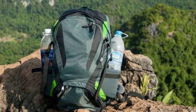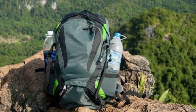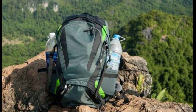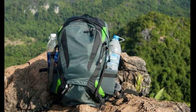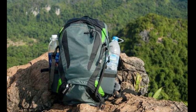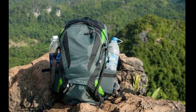Wear the right shoes. The terrain around the bend is rocky and hard to navigate if you are wearing improper footwear. Opt for a solid pair of hiking boots that will keep your feet moving forward as you move around to the best vantage locations on the river.